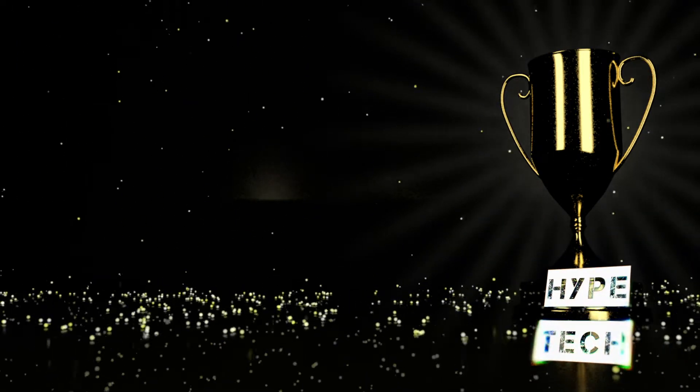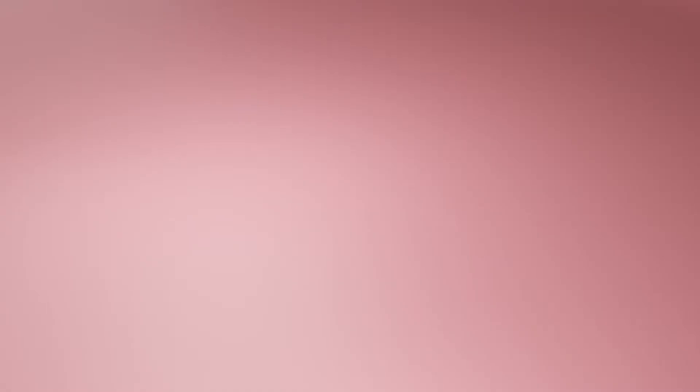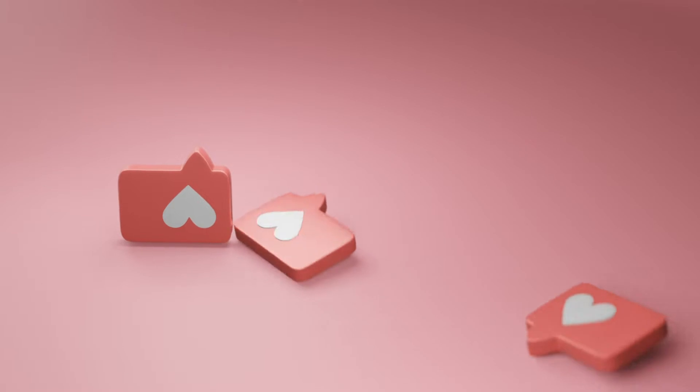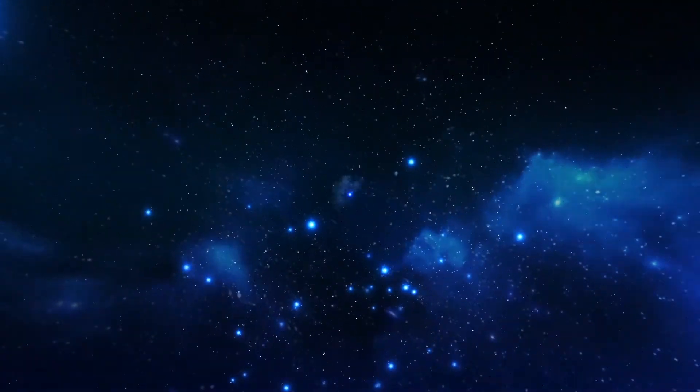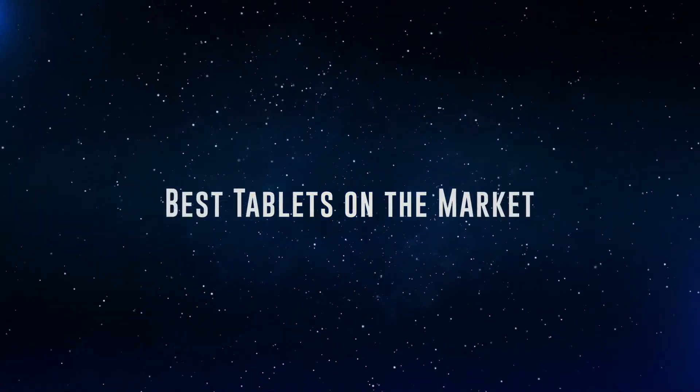The products mentioned are in no exact order, so be sure to stay till the end so you don't miss anything. Also, if you want a chance to win one of the tablets in the video, just subscribe, don't forget to hit the notification bell, and leave a comment with the hidden word in the video. We will pick a winner when we reach 5,000 likes. Okay, so without further ado, this is our pick of the best tablets on the market right now.